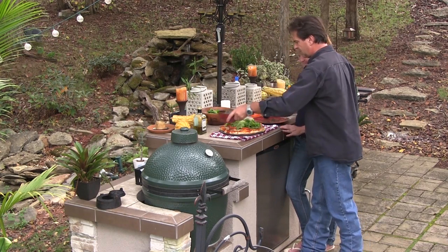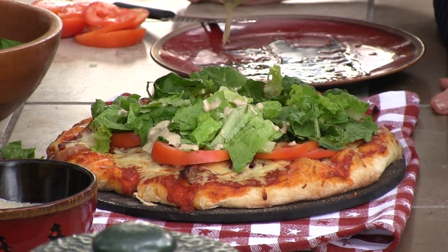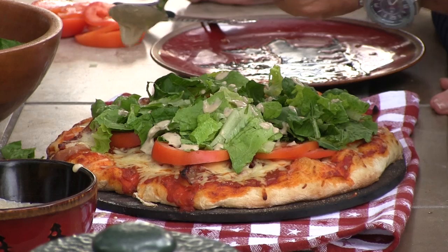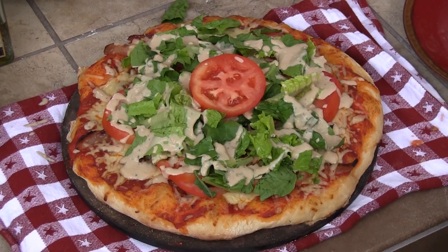We're not done yet. Remember the part where we made our homemade Caesar dressing? That won't be good. That's too pretty to eat. You're going to have to look at that. Let me take this and put it across here. Is that not the perfect pizza? That's a pretty pizza.